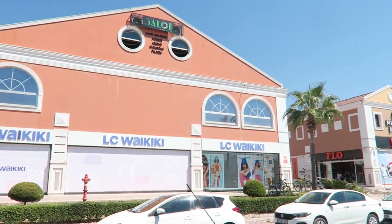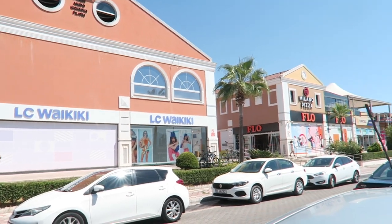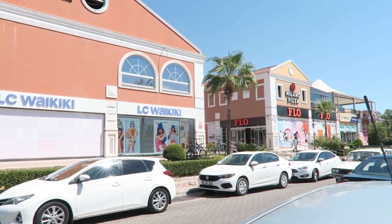We're going to Ebebek and Watsons. I need to pick up a few things — the last few things for my hospital bag.